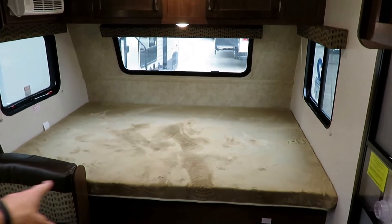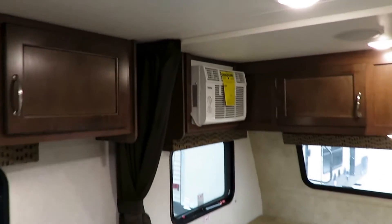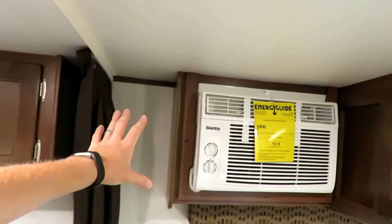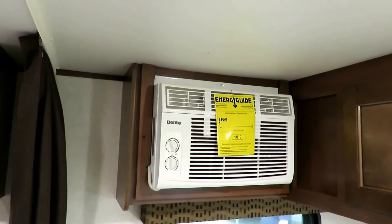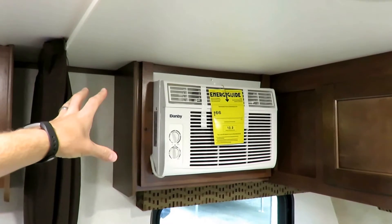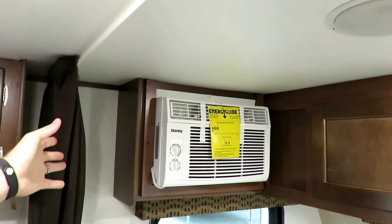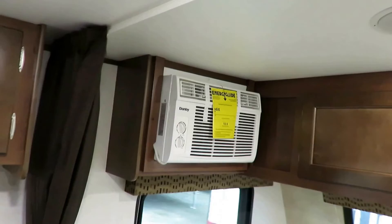Jayco uses 50% thicker bed matting than industry standard in floor plans like this. A lot of people store these in a barn or garage, which is why they don't upgrade to a larger roof-mounted AC — it would increase the exterior height. This has an 8,000 BTU unit. It's more than enough for a little box like this, and a lot of brands have a standard 5,000 BTU side mount, so this is still bigger than industry standard.